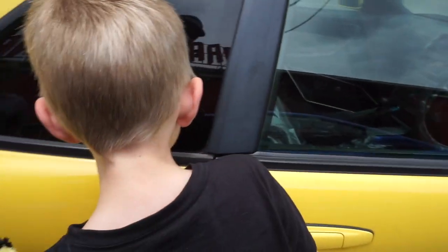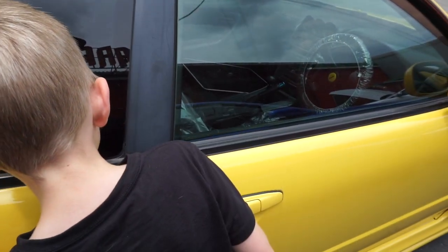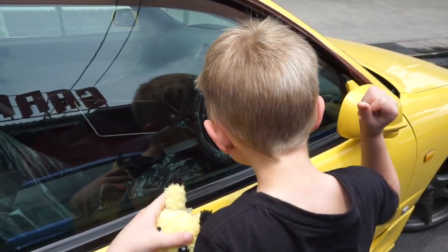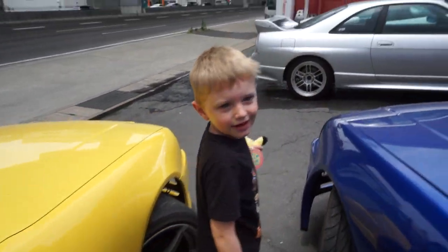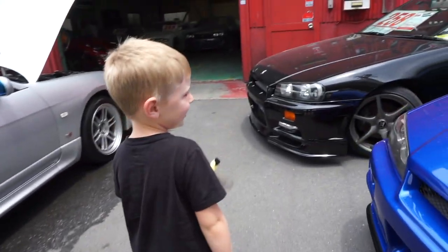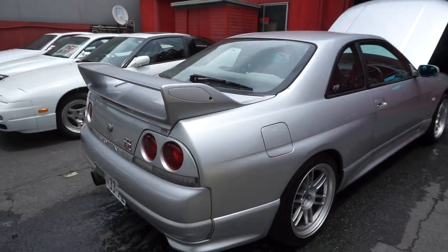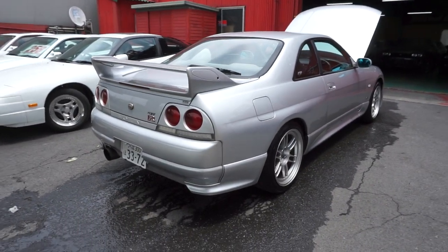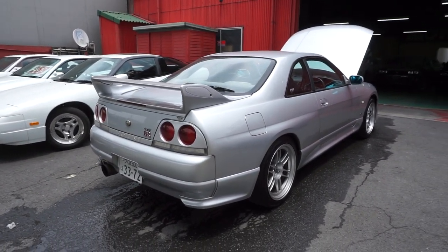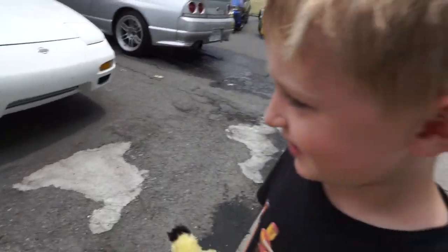What are you looking at? Just being a goofball? This is another new arrival that might already be sold — it's pending sale currently. If it ends up not selling, I'll do a special video on it showing it off. But as for right now, not available. This is an S15 Spec R.